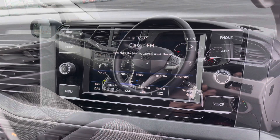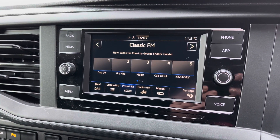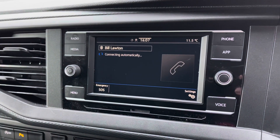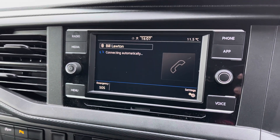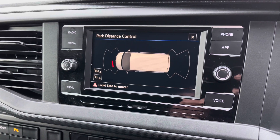If we jump inside, we'll have a look at the infotainment system. Here you have DAB, FM and also AM stations, along with Bluetooth connectivity for a hands-free driving experience. Putting the van into reverse gives a brief demonstration of how your front and rear parking sensors are displayed.